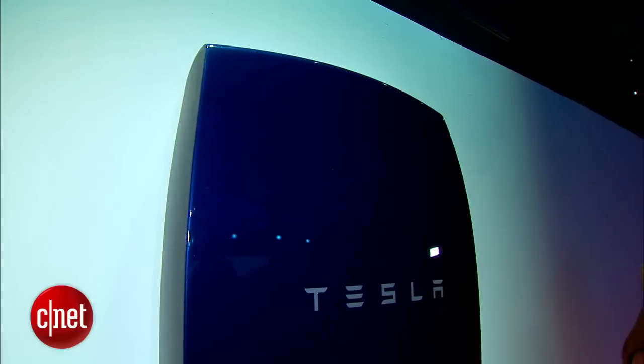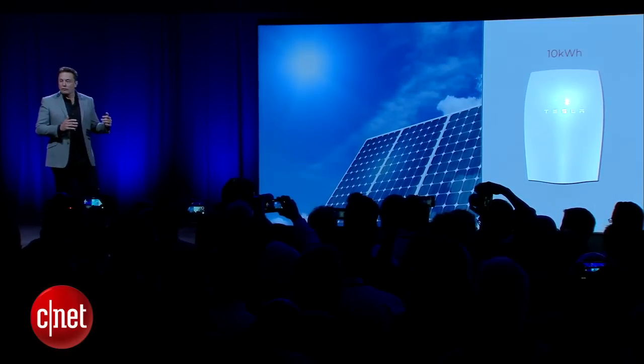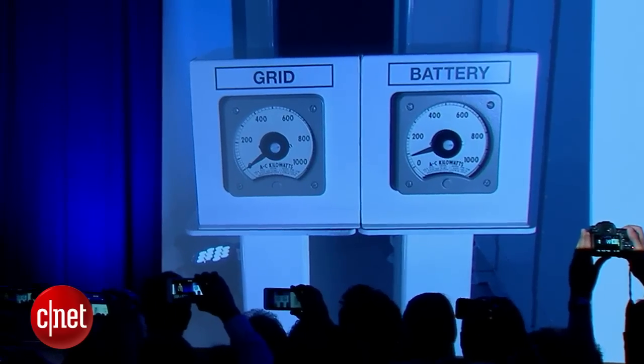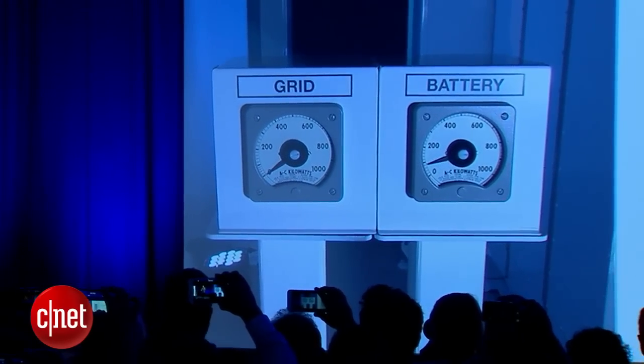Tesla Energy is going to offer the Powerwall — that's what you see behind me. This is a battery backup system for homes. It comes in 7 kilowatt-hour and 10 kilowatt-hour sizes. It stores extra electricity, which can be generated from solar panels or taken from non-peak hours from the grid.